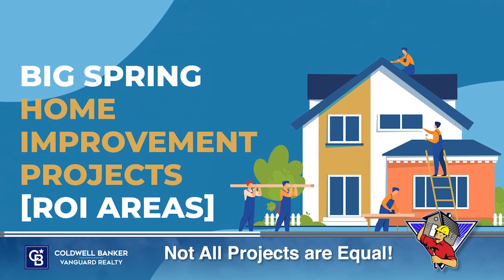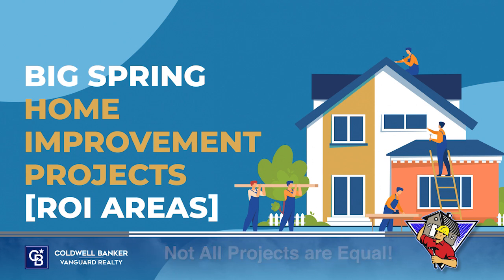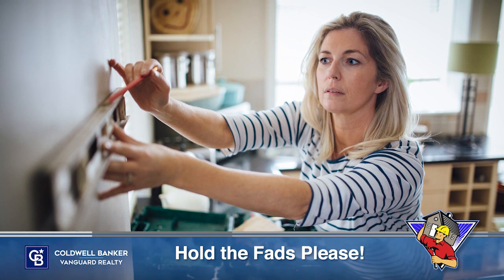Not all renovation projects are equal. You don't want to spend time and money on a project that isn't worth the cost or might not appeal to a future home buyer. The last thing you as a homeowner want to do is center your home design around a passing fad.